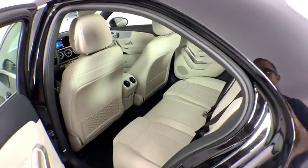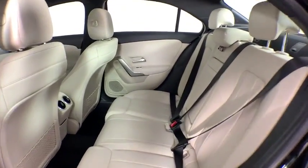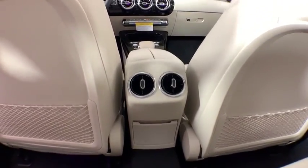Power windows. Trip computer. Rear window defroster. Security system. Brake assist. HD radio. Remote keyless entry. Tachometer. Panic alarm. Overhead console. Tilt steering wheel.